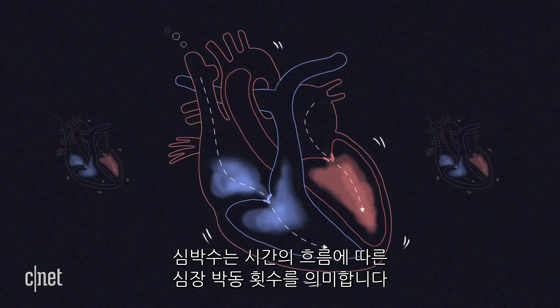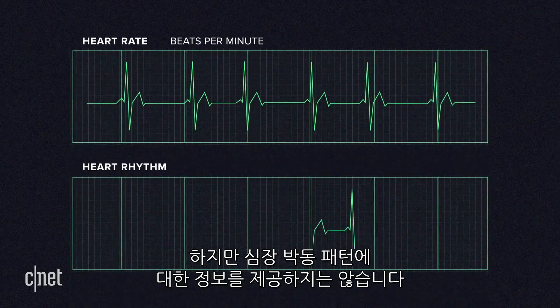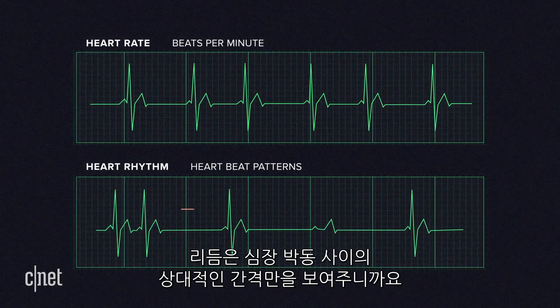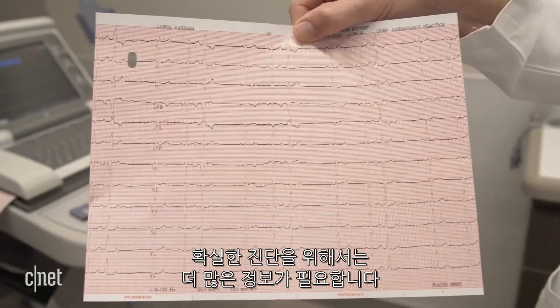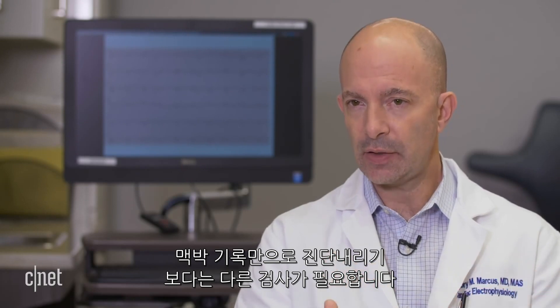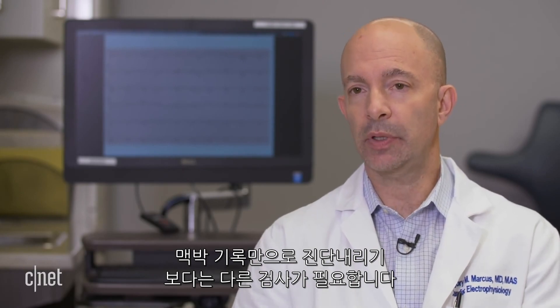Heart rate is the frequency of the heartbeat over time, but doesn't tell you anything about the pattern of those beats. The rhythm has more to do with the relative spacing of those beats. But to get a definitive diagnosis, the doctor needs more information. We would want to have an electrical confirmation of a diagnosis of atrial fibrillation before we decide on acting on that, and not base it in general on the pulse recording alone.